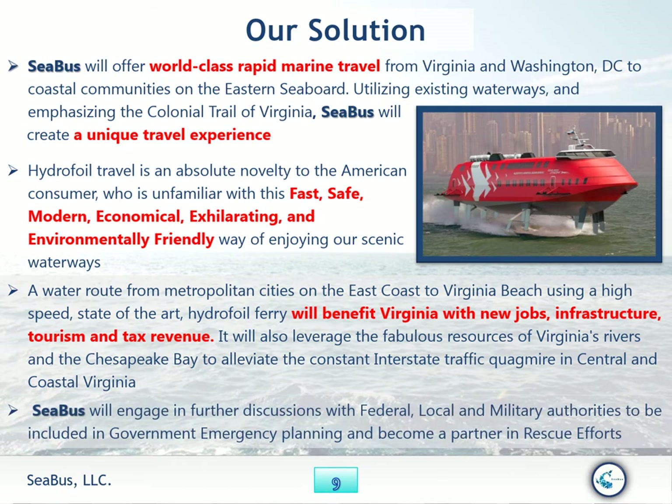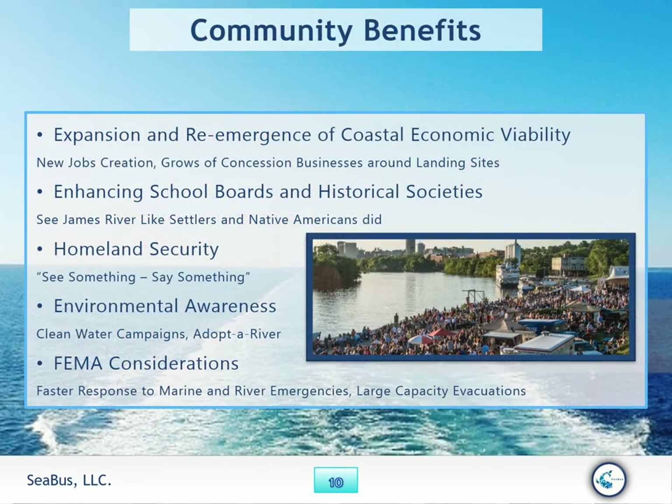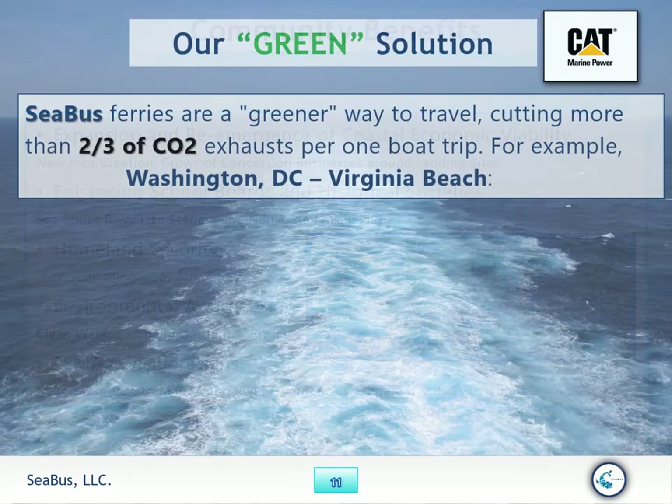Seabus will engage in further discussion with federal, local, and military authorities to be included in government and emergency planning as a partner in rescue efforts. Community benefits include expansion and re-emergence of coastal economic viability, new job creation, growth of concession businesses around landing sites, enhancing school boards and historical societies, homeland security awareness, environmental awareness with clean water campaigns, and FEMA considerations for faster response to marine and river emergencies and large-capacity evacuations.